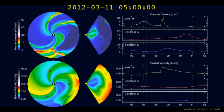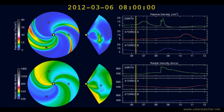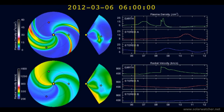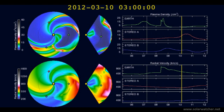We're now looking at the WSA Enlil Solar Wind Prediction Animation. They're showing a slightly earlier time of arrival of this coronal mass ejection on the Earth's magnetic field, expecting sometime in the middle of March 8th. This is a significant event as solar winds are expected to rise to close to 800 kilometers per second on the arrival of this coronal mass ejection.